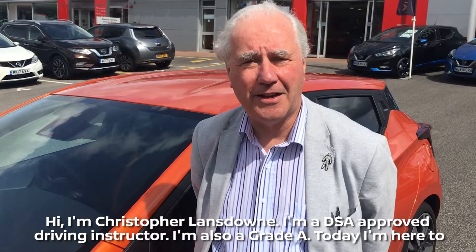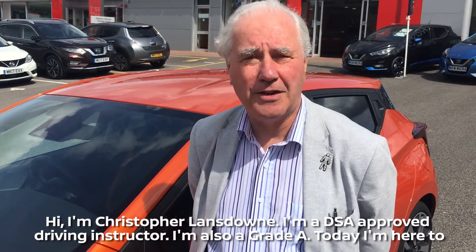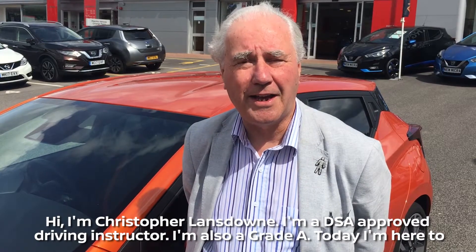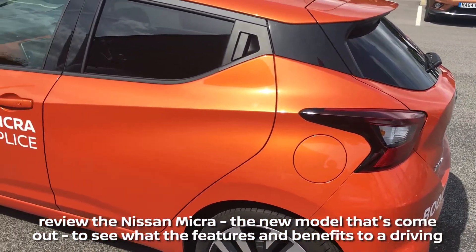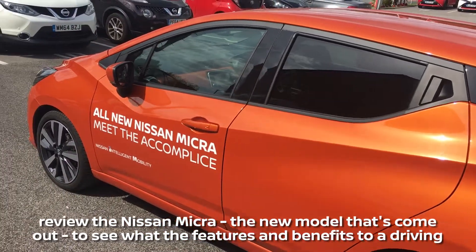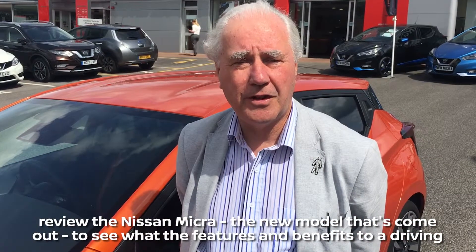Hi, I'm Christopher Lansdowne. I'm a DSA approved driving instructor, and I'm also a Grade A. Today I'm here to review the Nissan Micra, the new model that's come out, to see what the features and benefits to a driving instructor would be.